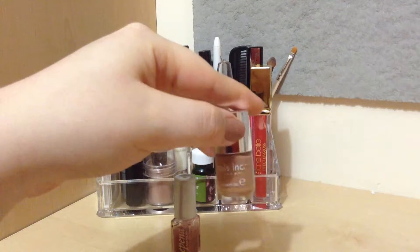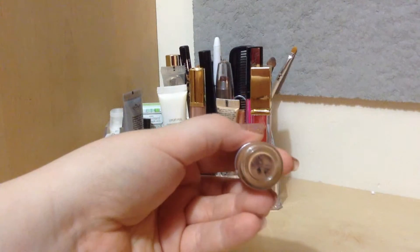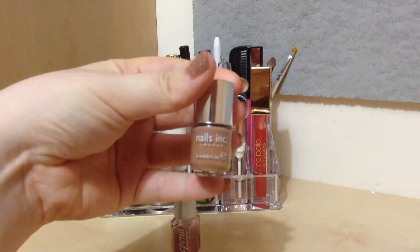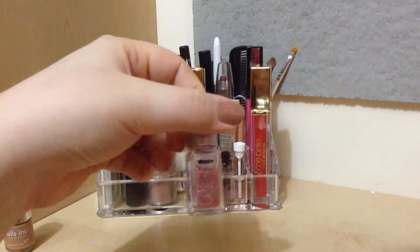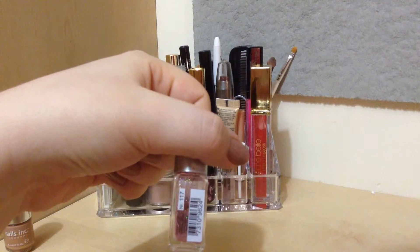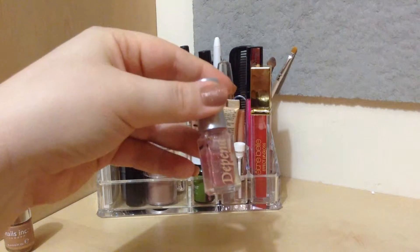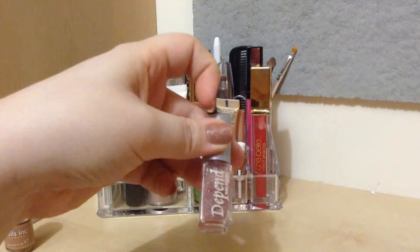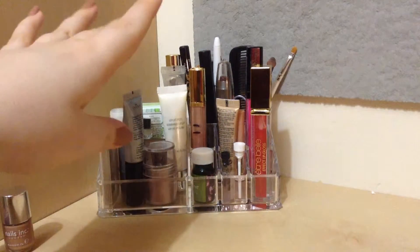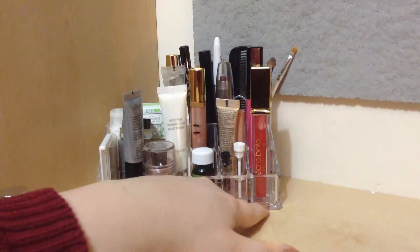Over here on the side I keep my two everyday nail polishes. The first one is the Nails Inc. in Katagon Square, which is just a nude color. Then this Depend in number 117 — this is more or less just a clear nail polish with glitter. I'm wearing the Nails Inc. one underneath the Depend one right now, and I really like this combo and the effect that I get with it.